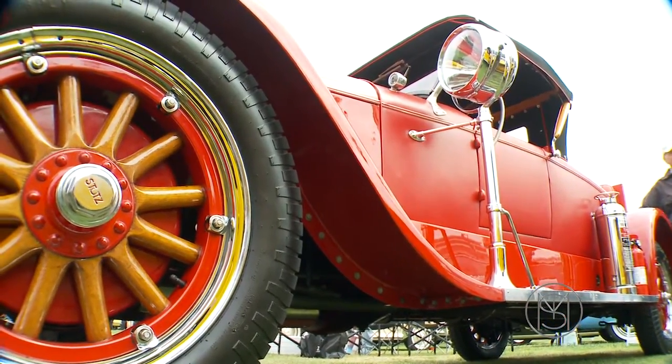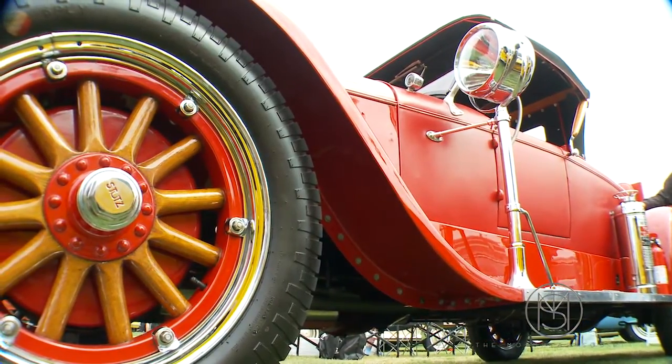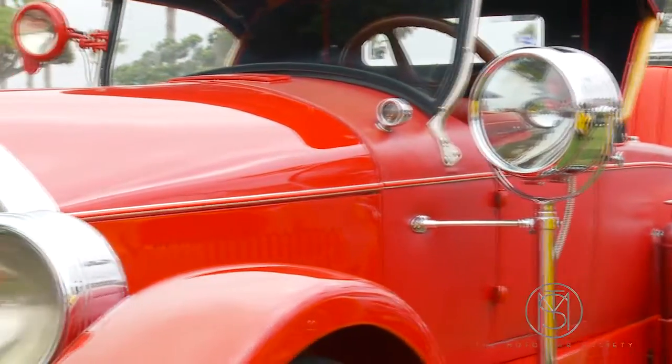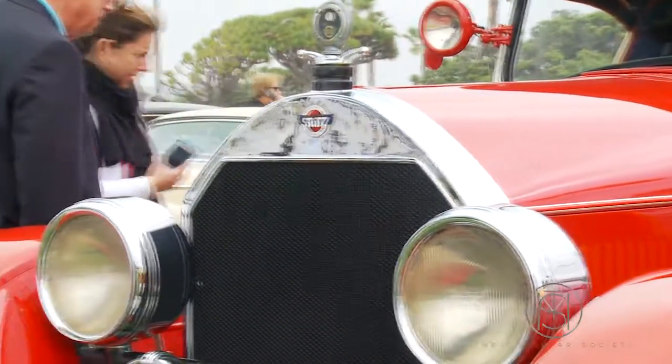It's one of two Weyman bodied — which would mean fabric. Weyman kept the weight down on these cars with that. The body's aluminum, it's alloy, except the fenders, but everything that's covered is alloy.